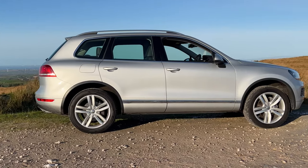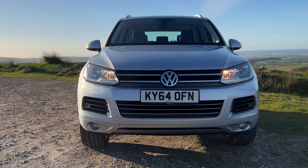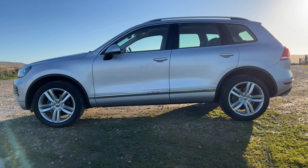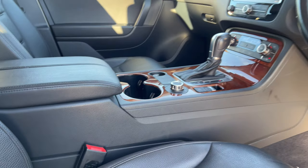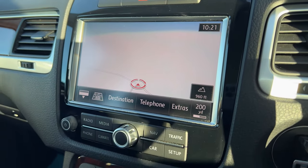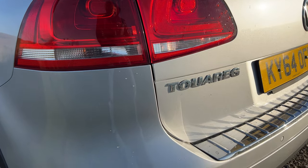It's a 3 litre TDI V6 Blue Motion Tech SE Titronic four-wheel drive, 2014 on a 64 plate, has done 48,628 miles. Fuel economy: urban 33.6 miles per gallon, extra urban 43.5 miles per gallon, and combined 39.2 miles per gallon. It has a 0-60 time of 7.8 seconds, a top speed of 135 miles per hour, out of a six-cylinder 242 brake horsepower 24-valve engine.